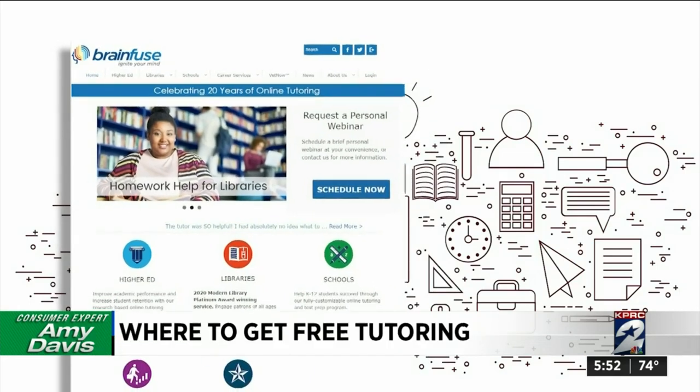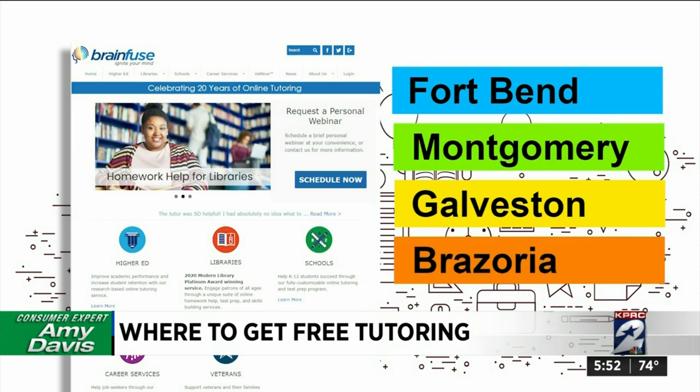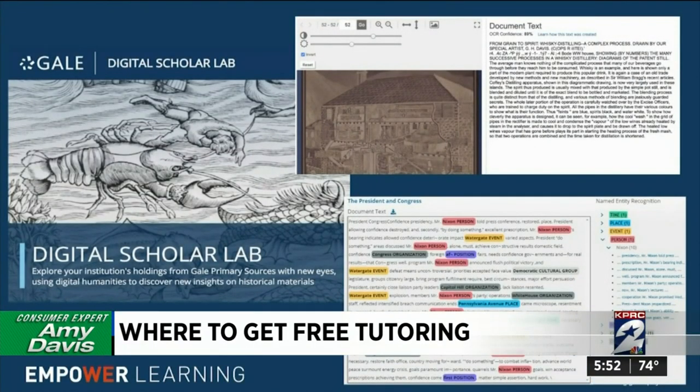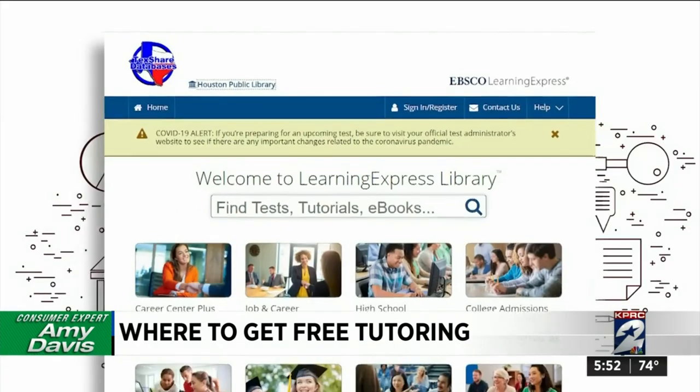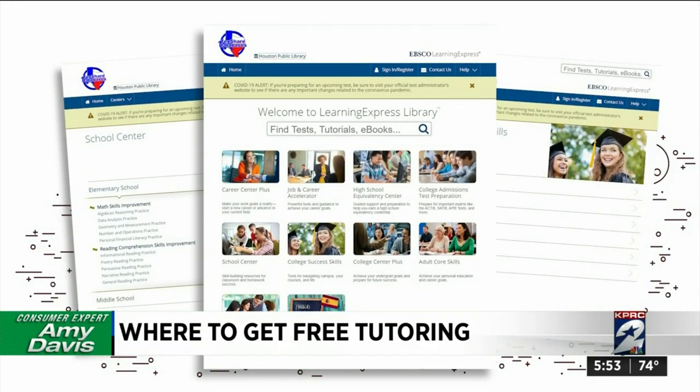This live tutoring service is also available at libraries in Fort Bend, Montgomery, Galveston, and Brazoria counties. Other libraries offer a free program called Gale that provides free tutoring help for high school and college students, and Learning Express Club offers tutorials for elementary to college kids, even adults.